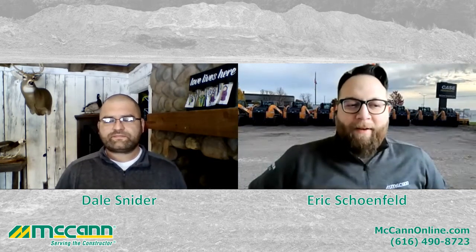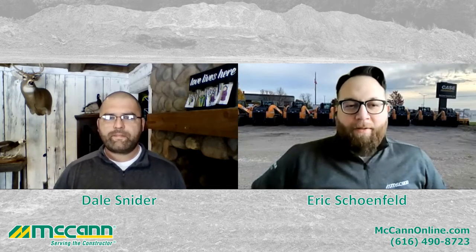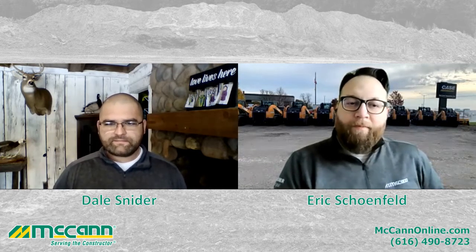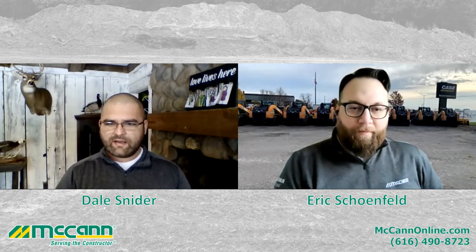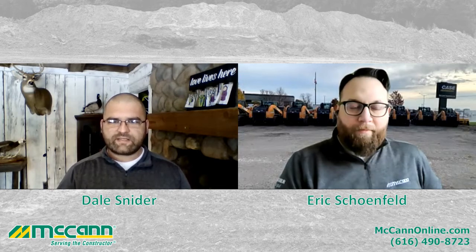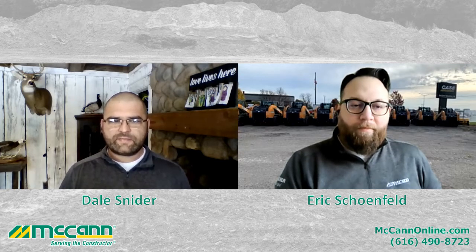So Dale, as we kind of wrap up here, if anybody has any questions around parts or service or anything else, what's the best way for them to get a hold of you? My cell phone's always on: 616-490-8723. Email me at dsnyder@mccannonline.com — that's D for Dale, Snyder with an I. Of course, I'm always on Facebook — send me a message, throw a comment down, I'm around and I'm here for you. Whether it be a part or a filter, a new excavator bucket, or a machine, we have a team and I'm here to help you go in the right direction.